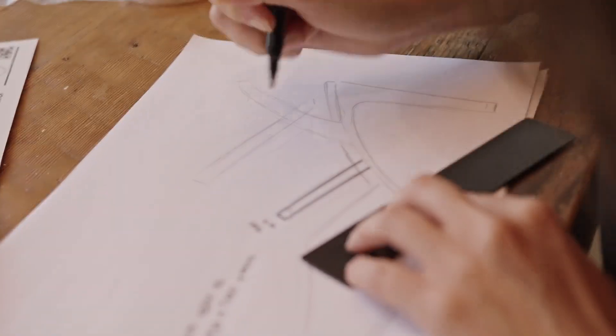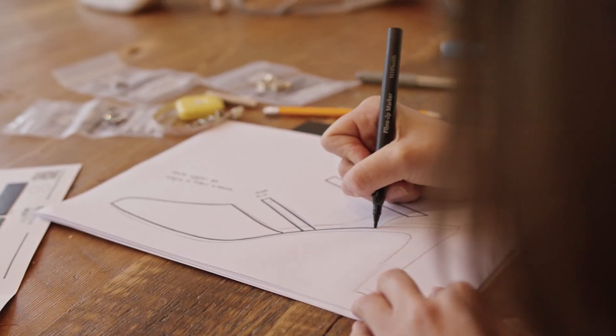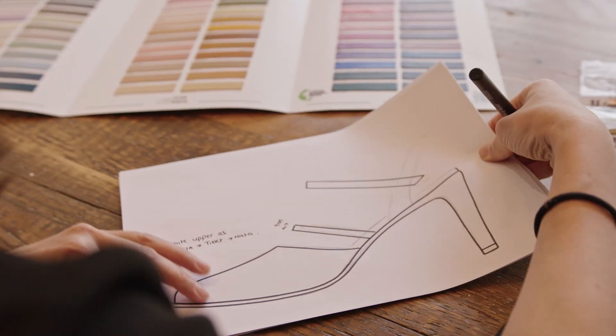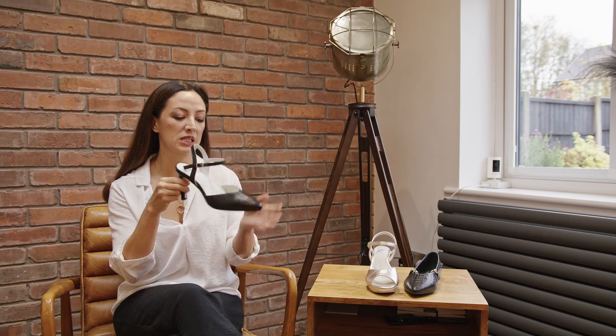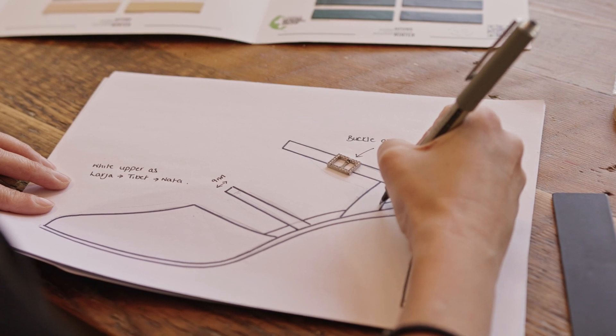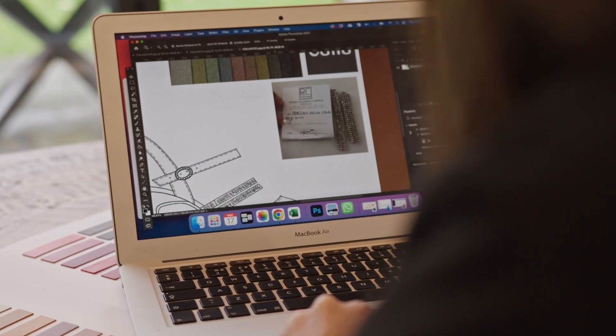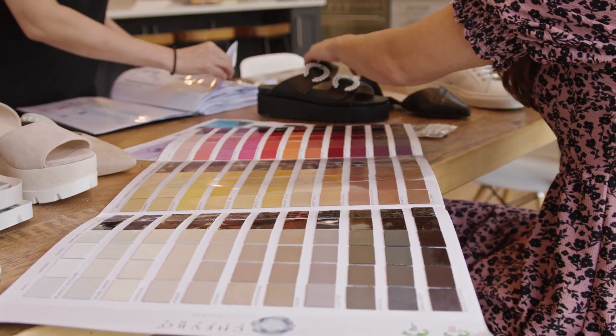Some of the new styles we've introduced for autumn winter 23 are our party shoes collection. This is the Selena, which is one of our core styles, but we've jazzed it up this year with a little pretty diamante buckle so it sparkles. This is a really go-to staple shoe. It has a pretty high heel at three and a half inches and it doesn't have a platform, so only get these if you're used to high heels.